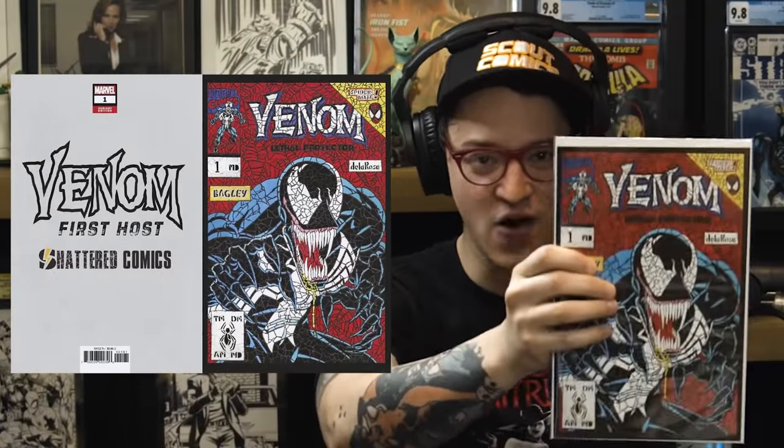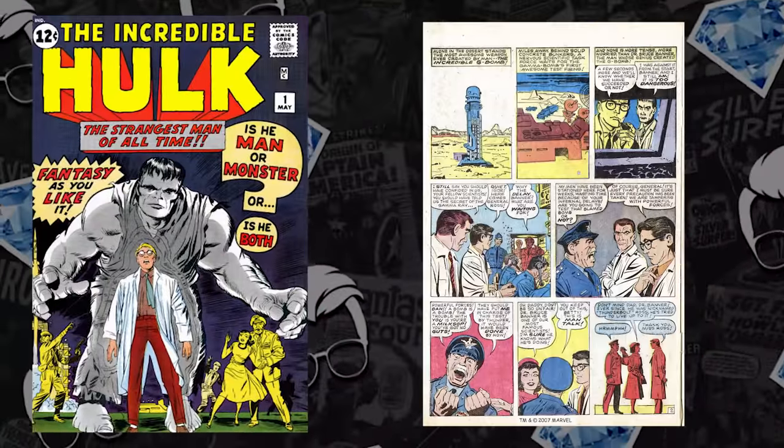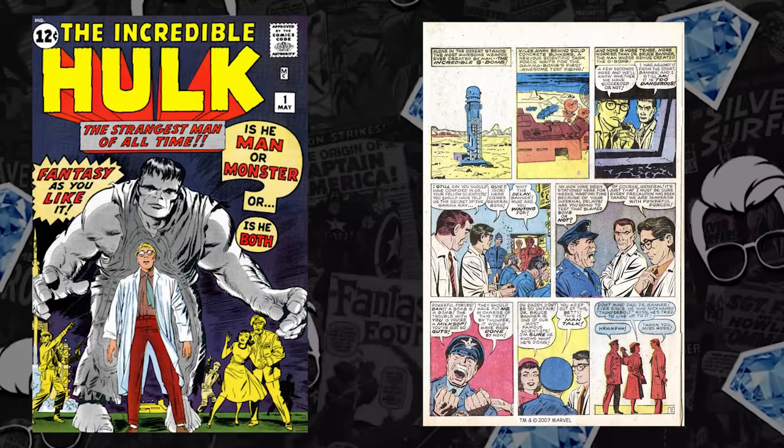Hit the like, slap the subscribe — it'll enter you to win a Venom Lethal Protector, actually Venom First Host Matt Demasi's Shattered Variant done in a mosaic style homage. The number one hottest book in the cosmos: Incredible Hulk issue number one — the first appearance of General Thunderbolt Ross, Rick Jones, Betty Ross, and Dr. Bruce Banner. This is a historical moment, not just for this major blue chip Hulk key, but for blue chip keys in general. In 2021, we saw major upticks in value for this collectible, but only a lonely 5% were publicly traded. People are reluctant to list these comics regardless of the market they're bringing.